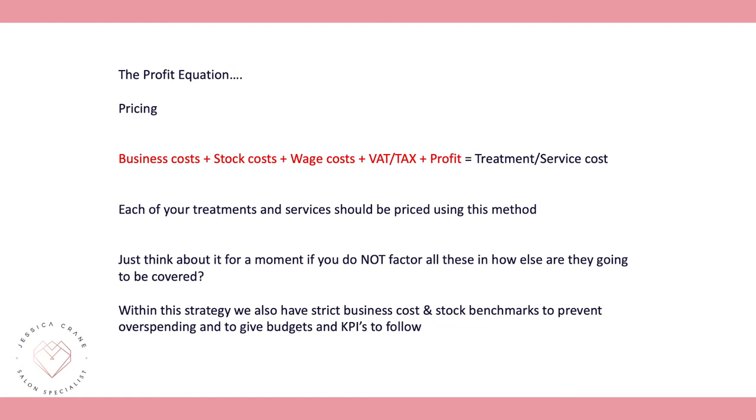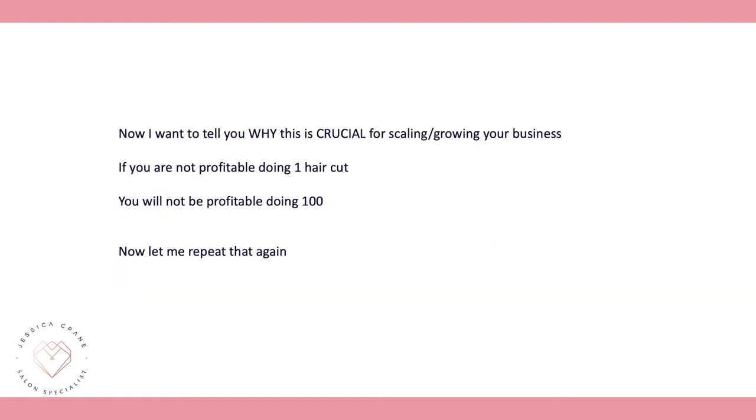Within this strategy we also have strict business costs and stock benchmarks to prevent overspending and keep you within budgets and KPIs. This is crucial for scaling: if you're not profitable doing one haircut, you will not be profitable doing a hundred haircuts. If you're not profitable on one treatment or service, you won't be profitable on a hundred of them.